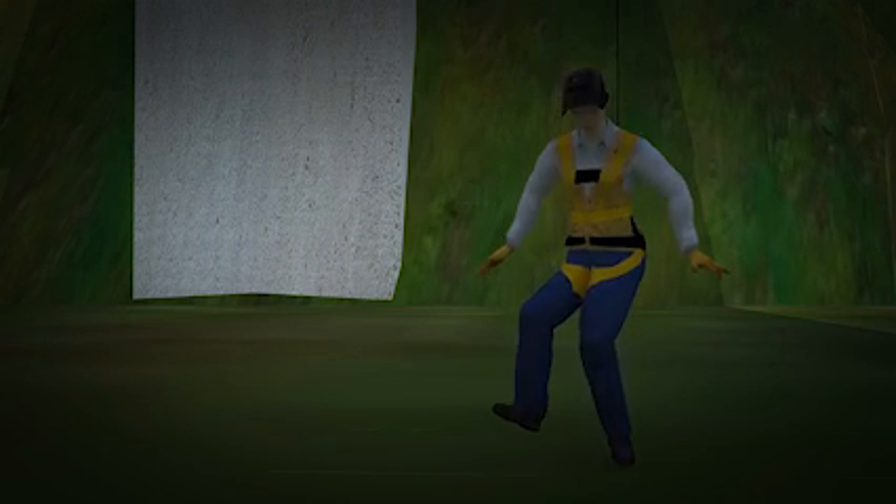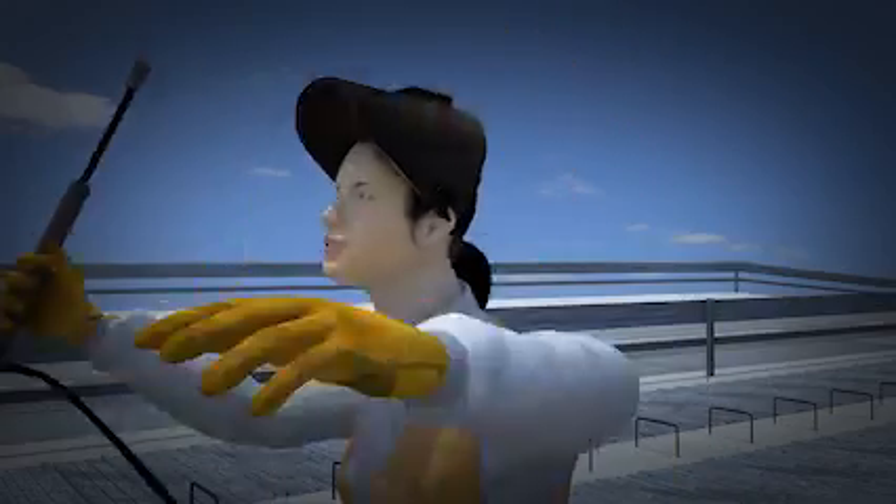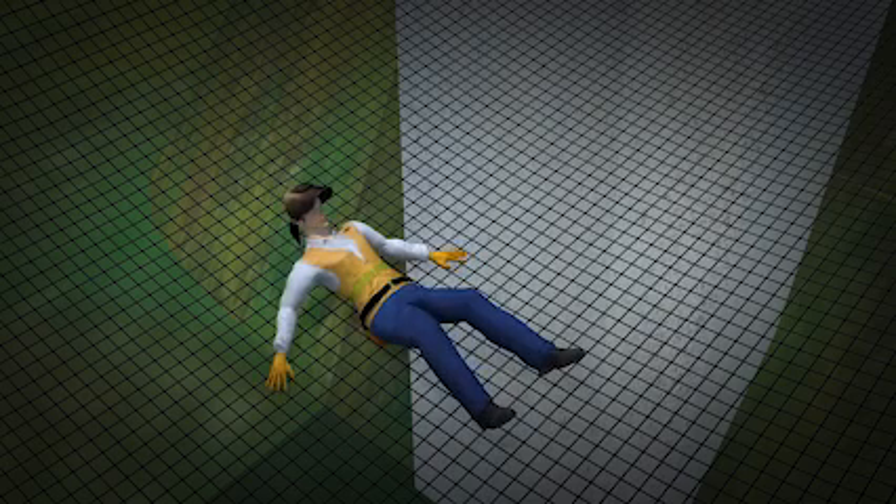Another way to protect these workers is to use a safety net. When the worker trips and falls onto the unsecured deck pan, the net stops her from falling to the ground.